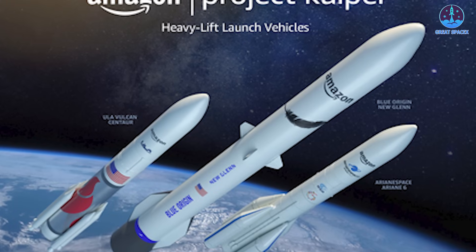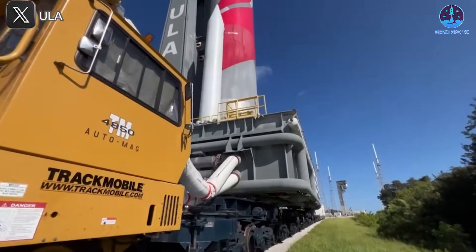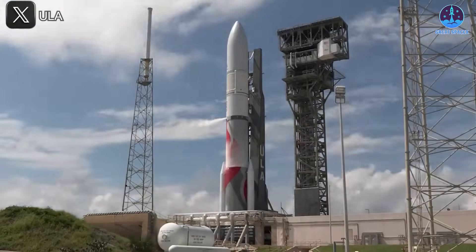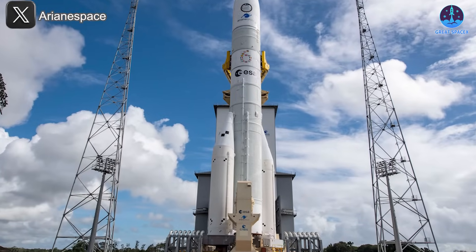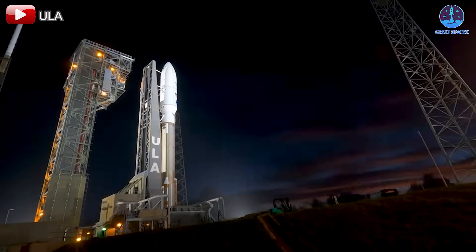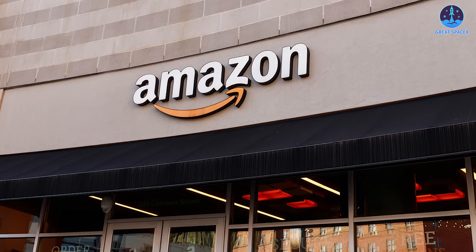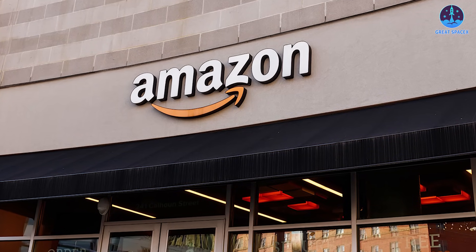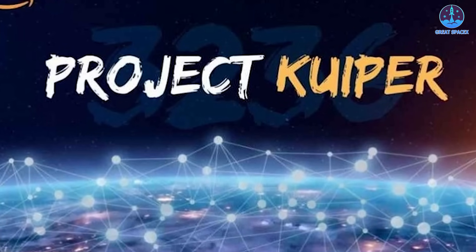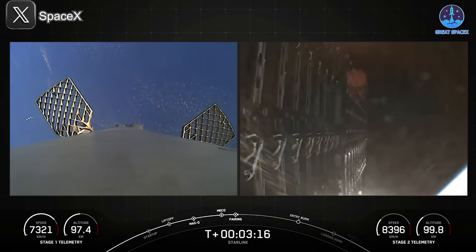Unlike SpaceX, which vertically integrates hardware production, launch services, and satellite deployment, Amazon depends on multiple external partners. Besides ULA, Amazon has signed contracts with Arianespace for the Ariane 6 rocket, Blue Origin for the New Glenn vehicle, and future missions with ULA's next-gen Vulcan Centaur. The issue is that none of these rockets are fully operational. The Vulcan Centaur has flown only once, Ariane 6 has yet to prove reliability, and New Glenn remains in early development. As a result, the aging Atlas 5 is carrying the weight of Amazon's ambitious plans. The irony is unmistakable — Amazon deliberately excluded SpaceX from its Kuiper launch contracts, likely due to competitive reasons, as Starlink is Kuiper's direct rival.